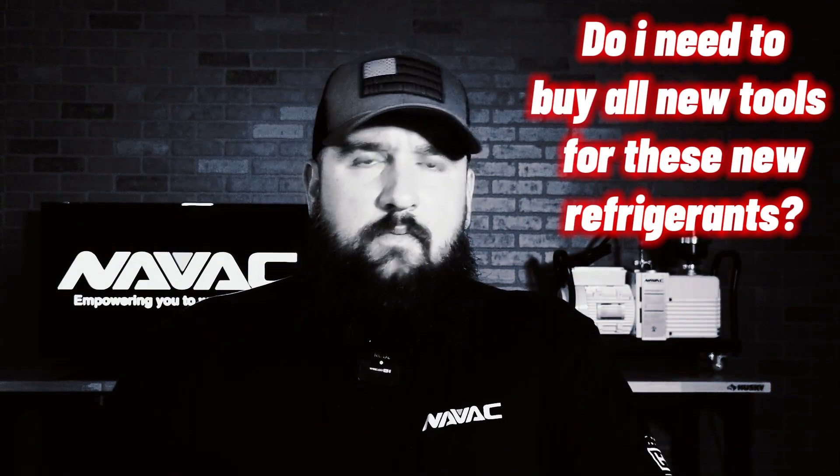What about my tools — do I need to buy new ones with this new refrigerant? In the case of hand tools and analog manifold gauges, they're inherently A2L compliant because there is no spark, no electrical device, nothing in them that could potentially cause a spark or an arc. The main concern for service techs with the A2L transition is going to be your vacuum pump and your recovery machine. When it comes to NAVAC, we have an entire A2L line — you can check it out on our website or reach out to one of your local distributors.